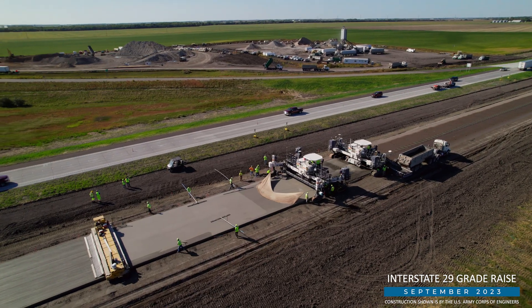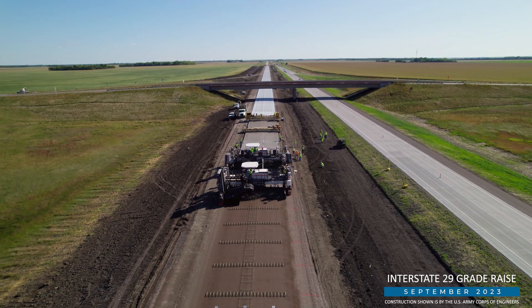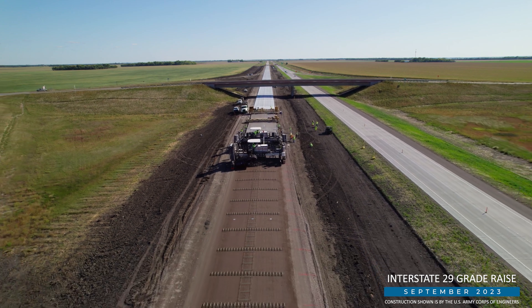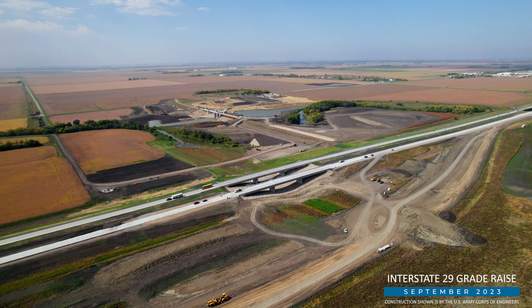Crews have also removed existing pavement, completed the grade raise, and are paving the last remaining portions of the northbound lanes near the County Road 18 interchange. Work is anticipated to wrap up by the end of the year.